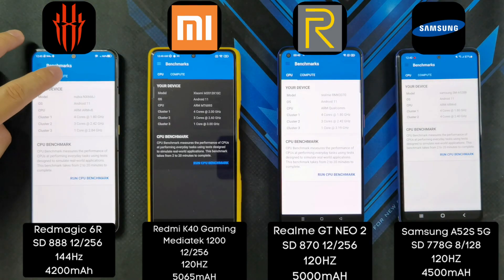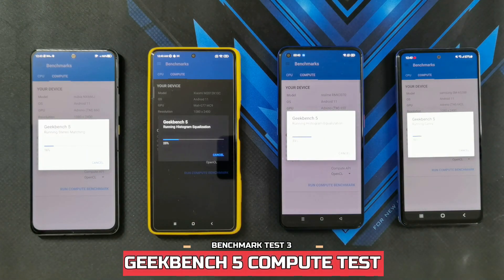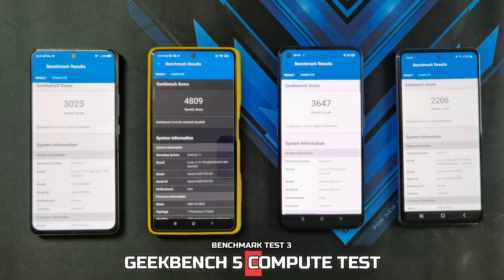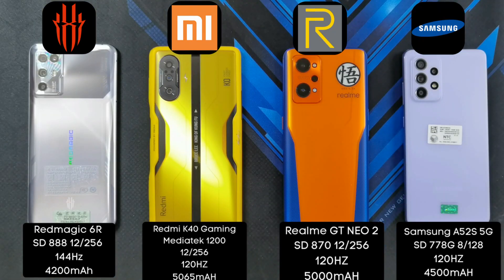Now we're going to run the Geekbench compute test using OpenCL. Starting in 3, 2, 1. There is another surprise — the Redmi K40 Gaming Edition with the MediaTek Dimensity 1200 ran away with this one, scoring 4809. In second place, the Snapdragon 870 on the Realme GT Neo 2 scored 3647. In third place, the Red Magic 6R scored 3023. And in last place, the A52s 5G scored 2206. Here are the graphs of the results from these benchmark tests.